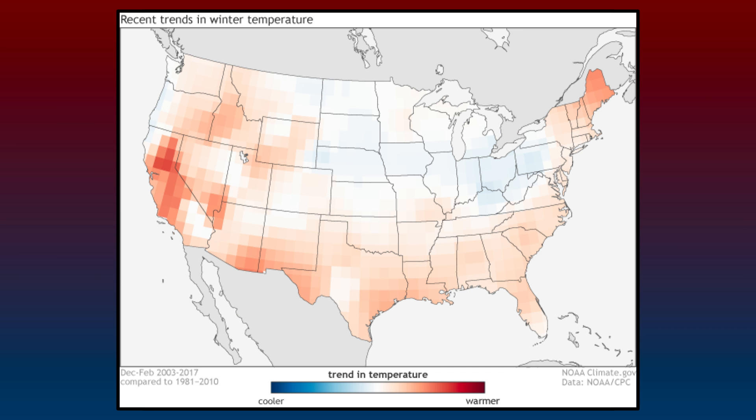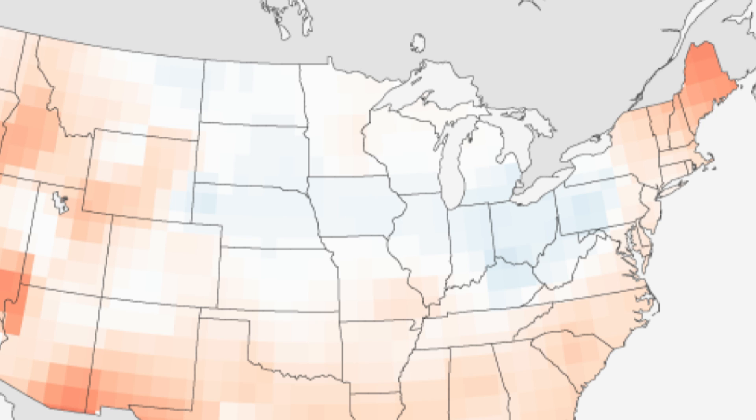Recent trend data from the Climate Prediction Center shows that when compared to the late 1900s, the early 2000s have seen winter temperatures on an uptick trend-wise for averages. The only area that has stayed closer to the 1900s temperature-wise, or even a bit below those averages, is the North Central Zone — which is intriguing given the fact that this area once again has a higher end chance of having yet another cool or average winter.